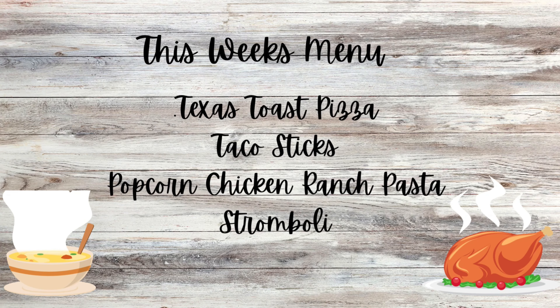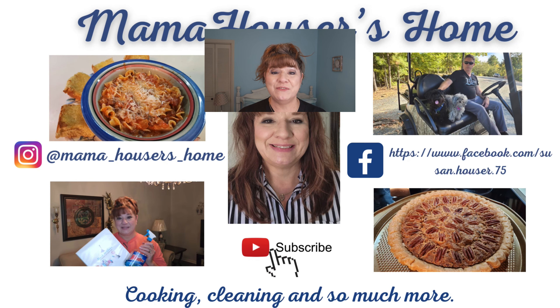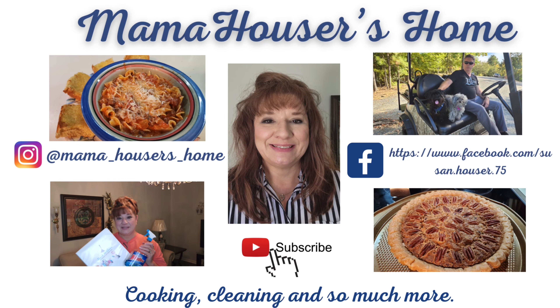And here is the grocery haul for this week and everything I got. Don't forget to go visit the other creators in the collab — lots of great grocery hauls listed below. Here is this coming week's menu: Texas toast pizza, taco sticks, popcorn chicken ranch pasta, and stromboli. Click the link below and subscribe so you don't miss any upcoming videos, and let our family be a part of your family.